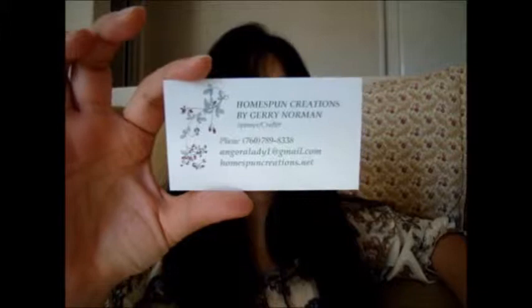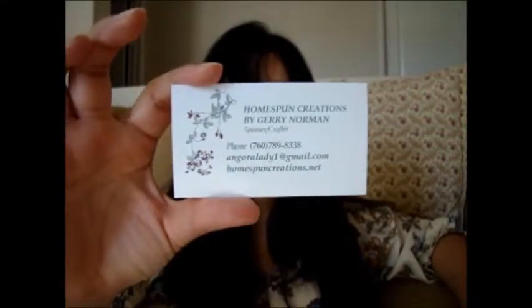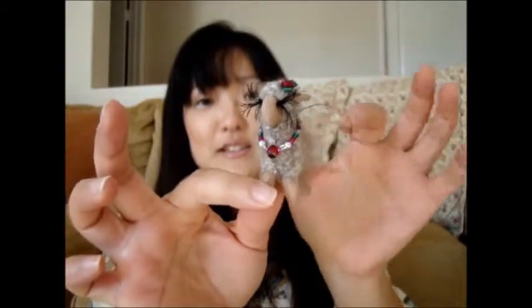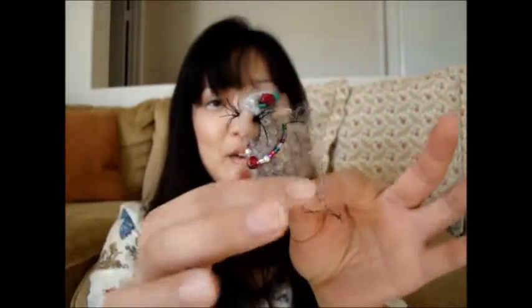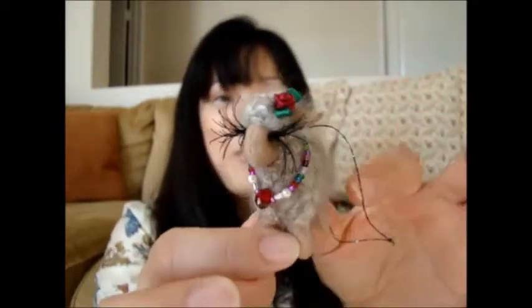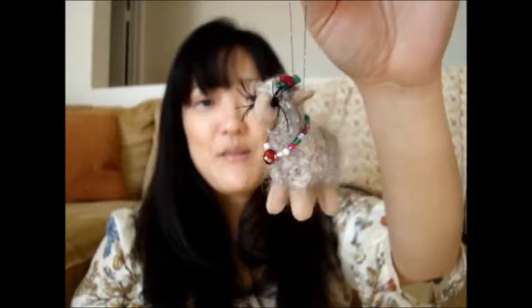Now I want to introduce you to another lady I met — a spinner and a crafter. This is her business card. It's called Homespun Creations by Gerilyn Norman. I bought this from her — super cute. It's a little lamby. I love the detail. She spins from Angora. Look how cute the detail is — she put little eyelashes on, and pretty little jewelry, and a little hair bow. The little tail is cute too. It's a little ornament. If you check her out, you can email her — I'll put the email down in the description.